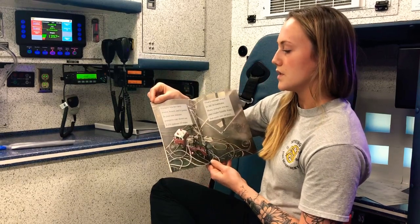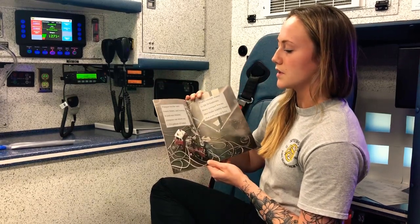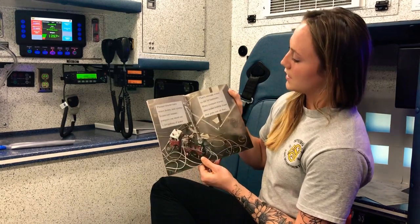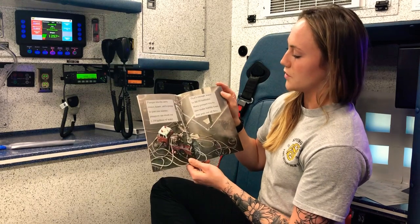Pumper trucks carry water, hoses, and a pump. In just one minute, pumpers can shoot out 1,250 gallons of water. That's enough water to fill 50 bathtubs. Many pumper trucks also make bubbly foam that puts out oil fires.